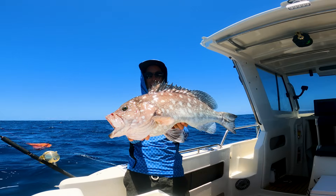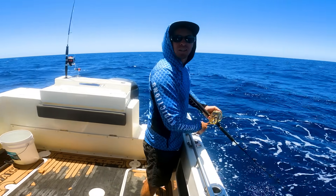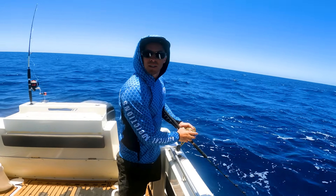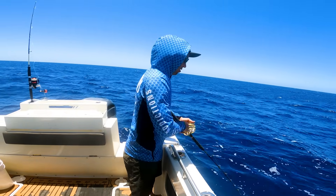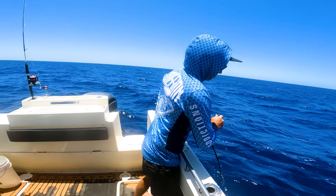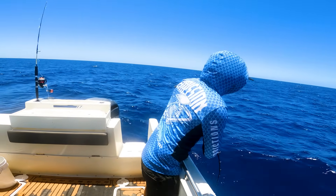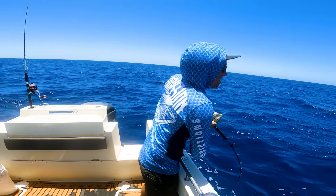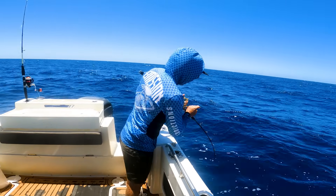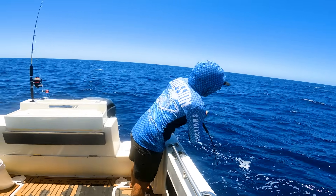Coral Bay — finally getting into some fish on the second last day! Patch of ground here — we're going to get bit straight away. 74 metres, just drove over it, looks absolutely mint. Yes! Oh geez — head kicking, quite red. Really head kicking.